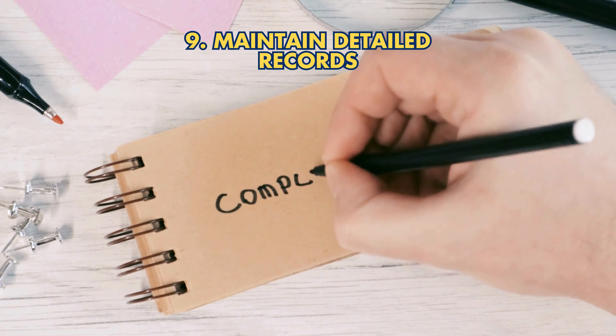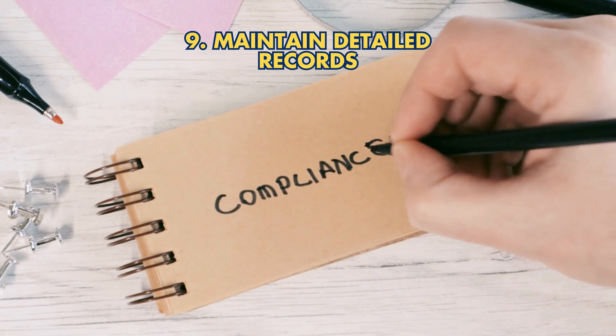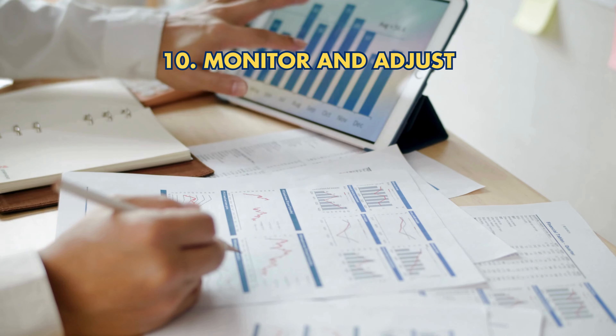Step 9: Maintain Detailed Records — keep thorough records of transactions and fees for tax compliance. Step 10: Monitor and Adjust — regularly review your portfolio and rebalance as needed with guidance from financial experts.